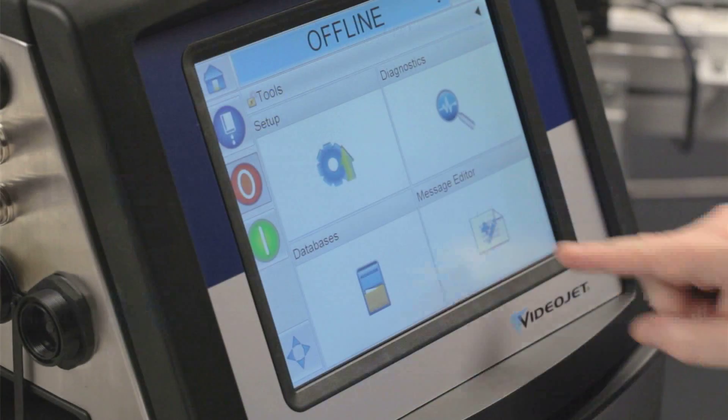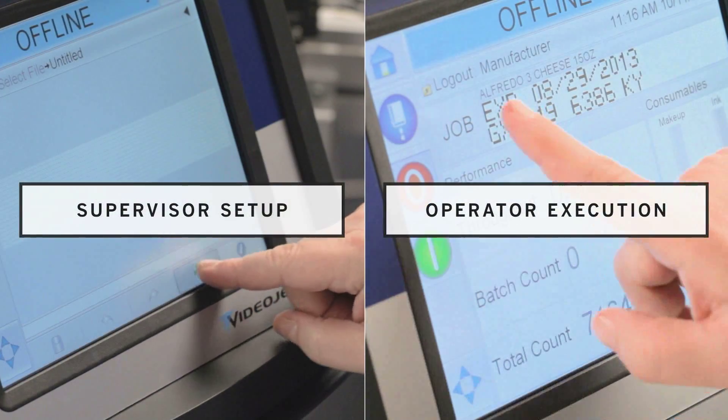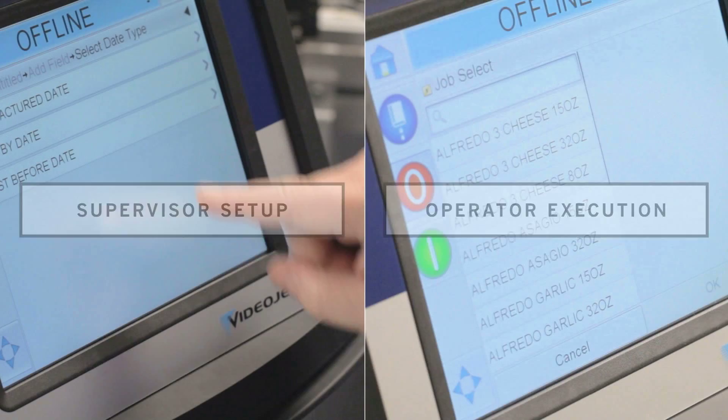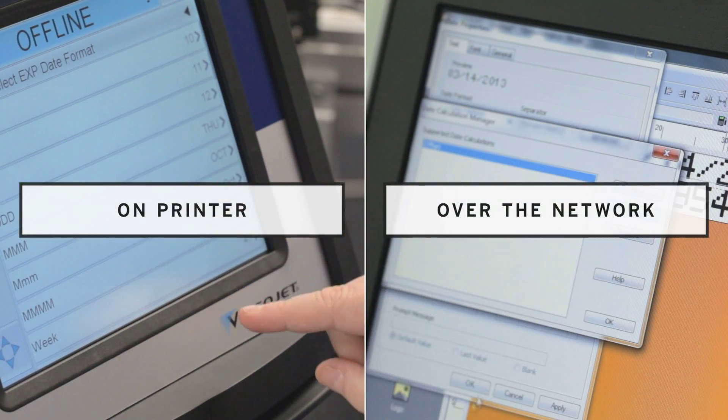We will now demonstrate how a supervisor would set up a job and how an operator would select and run that job. The job setup process can be done on the printer or over your network.